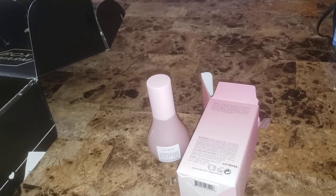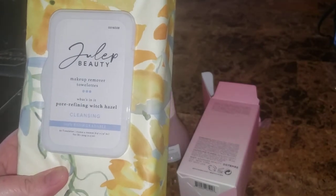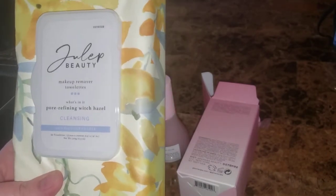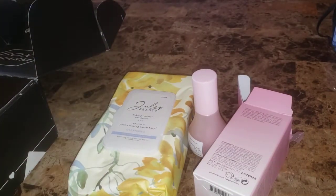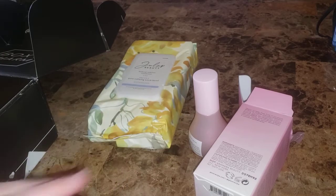Next is by Julep Beauty — makeup remover towelettes with witch hazel. I might keep these. They retail for $20. These are two-in-one wipes that remove makeup and impurities, refine your pores, and tone your skin. They contain witch hazel, glycerin, and olive oil, are 100% biodegradable, and are suitable for all skin types but especially oily and acne-prone — that would be me.